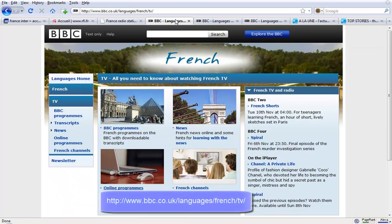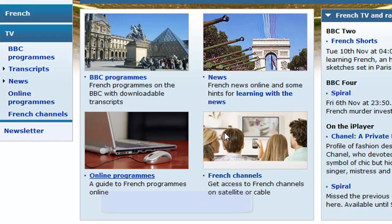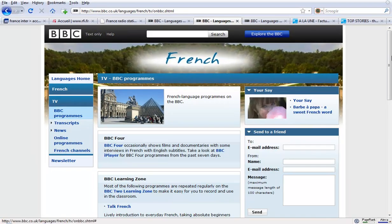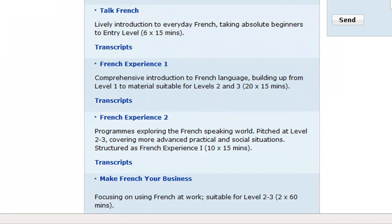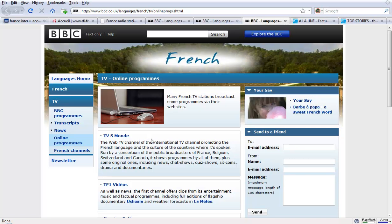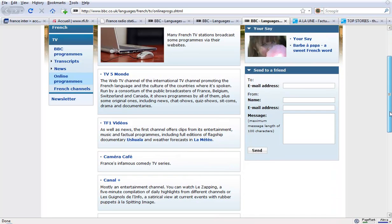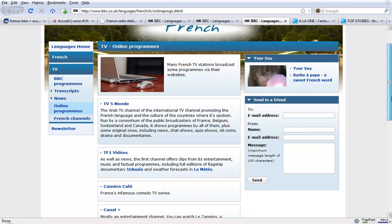What does the BBC offer? Well, they are a fantastic hub for bringing together lots of different resources. They have different news resources, different French channels, and also BBC programs made by the BBC — accompanied by transcripts. So you can actually watch the programs time and time again if need be and follow them with transcripts. There are also regular series which are updated, so you're always guaranteed to find fresh material. Through the BBC website you can also find online programs, such as TV5 which brings together reports from all around the world — you can watch that on your computer screen, as well as various comedy programs and French weather forecasts.